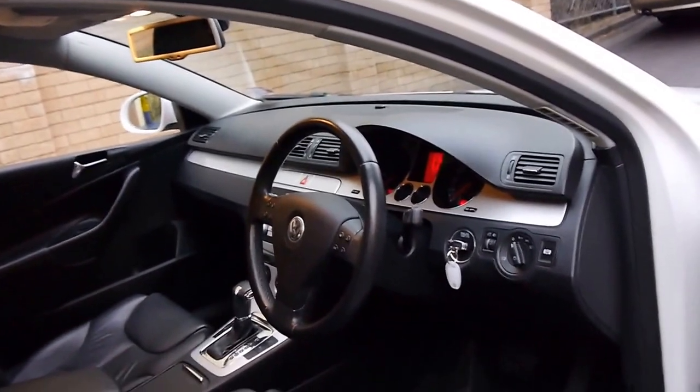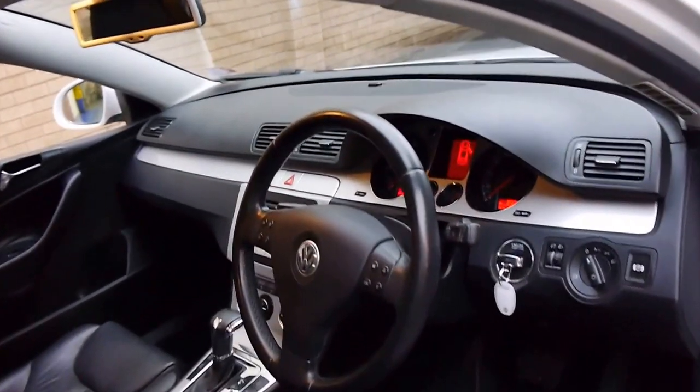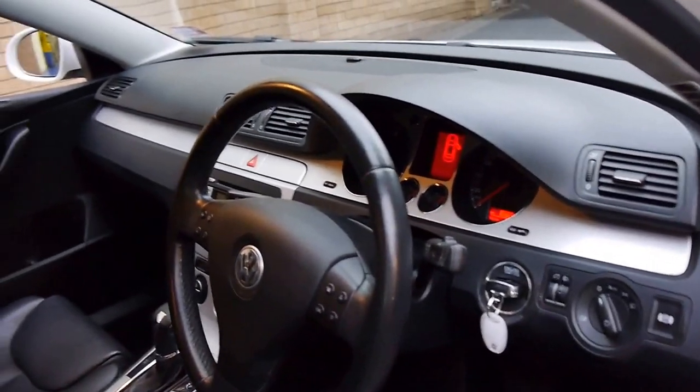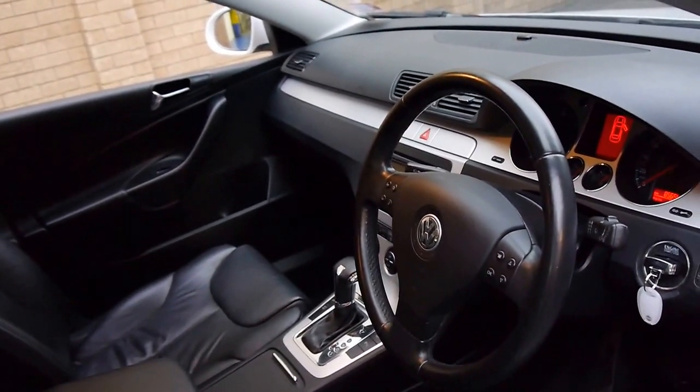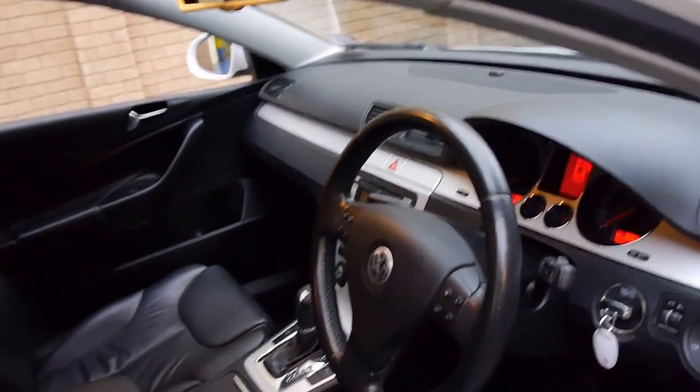It's white with black leather interior and it's got a very good service history. We're starting to see these with over 200,000 kilometres, so for us 85,000 kilometres is more than reasonable.